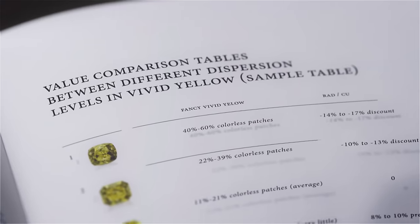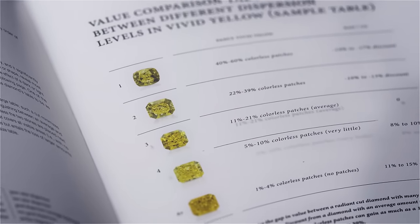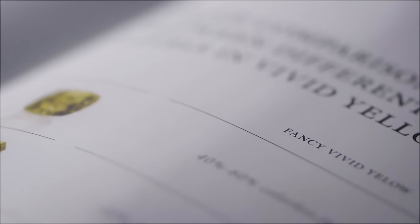Two stones with identical gemological reports can look completely different to the naked eye, as the most important fancy-coloured characteristics do not appear on the GIA report.